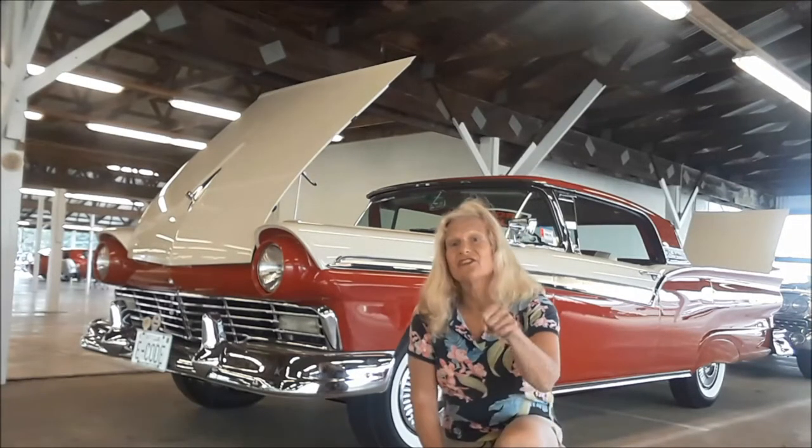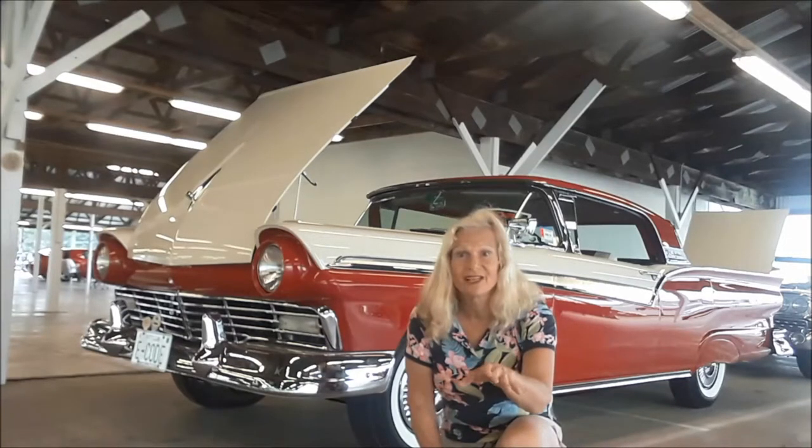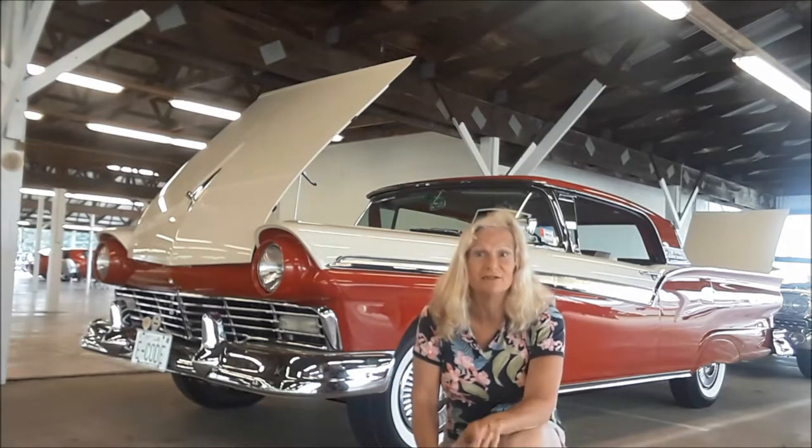We're going to check out this very unique Starliner. The Starliner is unique enough, but Bill's Starliner is really unique because it's so full of options, including an E-code. It has a T-Bird motor with two four-barrels. Let's check out this fantastic restoration and this absolutely outstanding 57 Skyliner.